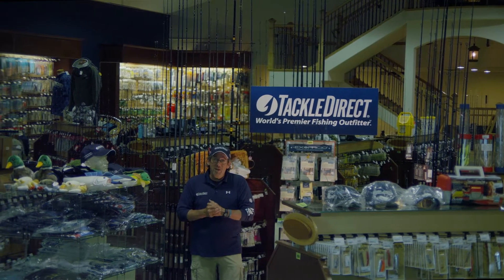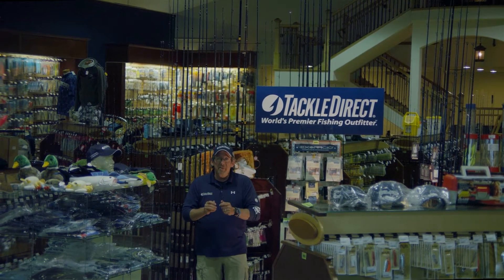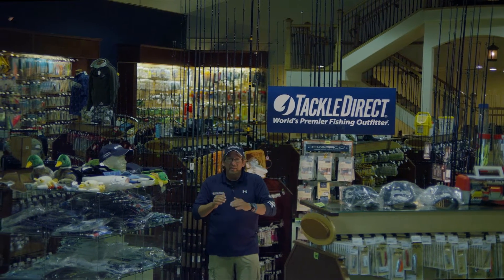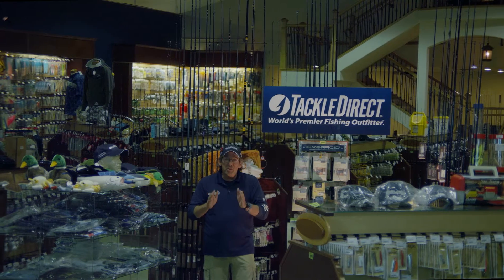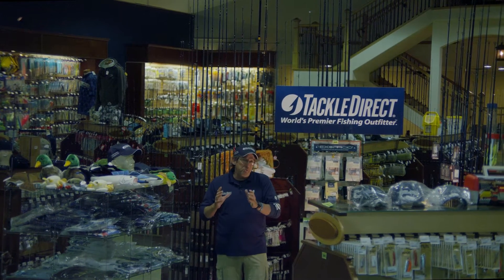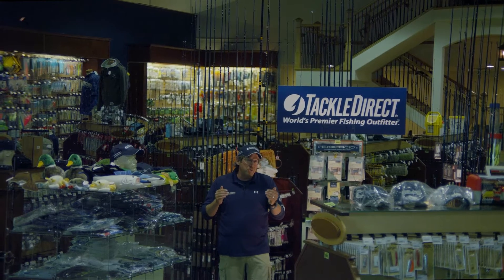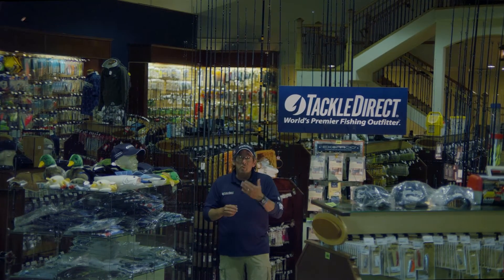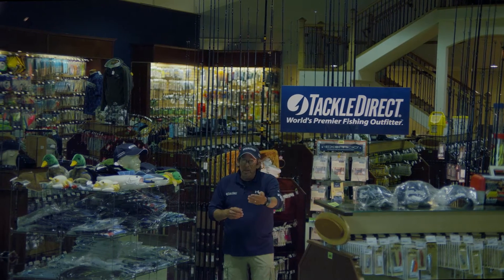Speaking of new equipment, today we've got something very special for you. I'm going to show you a line of equipment from Daiwa that nobody else has seen before. This is 2013 gear, some of which will be available in late 2012. Daiwa came out with an entire new line of reels, and we brought an expert to explain them to you.